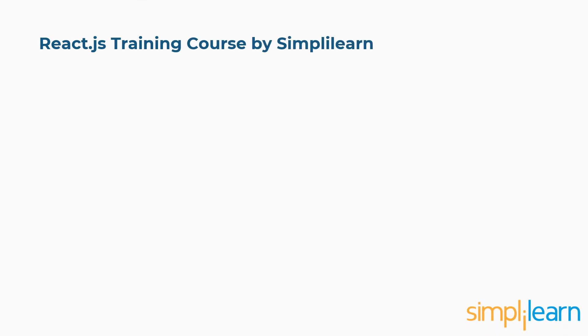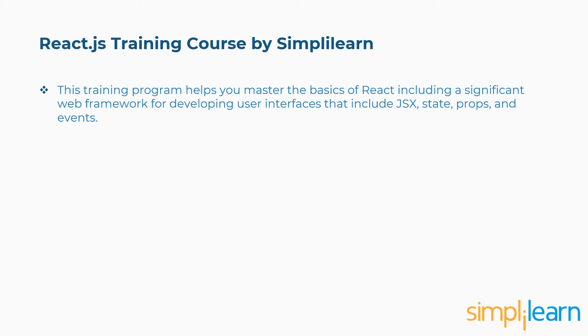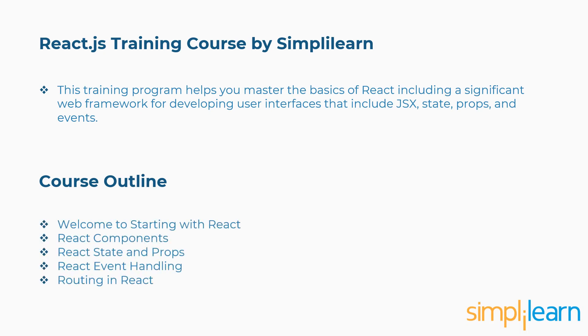Fifth is React.js Training Course by SimpliLearn. This training program helps you master the basics of React, including a significant web framework for developing user interfaces that include JSX, state, props, and events. Concepts covered include Welcome to Starting with React, React components, React state and props, React event handling, routing in React, and more.